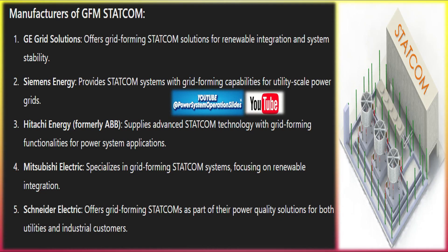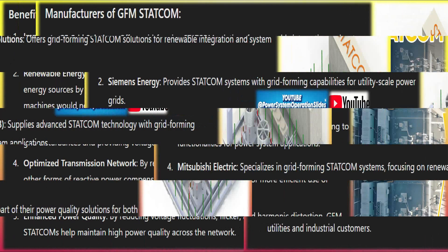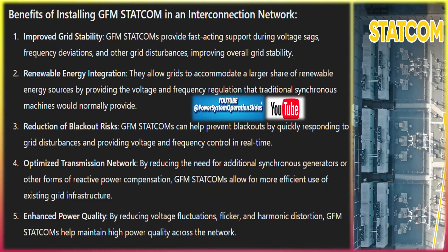Virtual inertia: a key feature of grid-forming operation is its ability to emulate inertia. In conventional power systems, inertia is provided by the rotating mass of synchronous generators, which helps stabilize frequency during disturbances. However, as power grids transition to renewable sources like solar and wind, which lack physical inertia, grid-forming STATCOMs use virtual inertia algorithms to mimic this behavior, providing frequency stability.